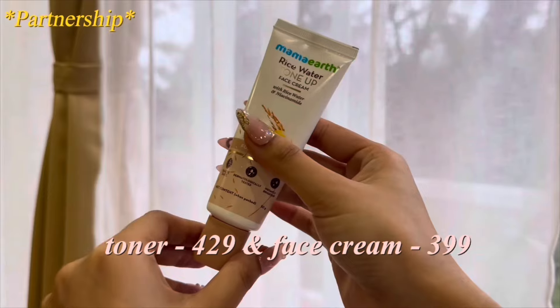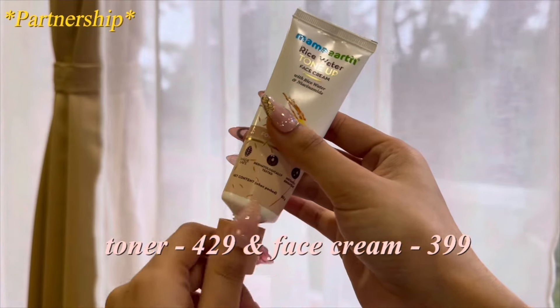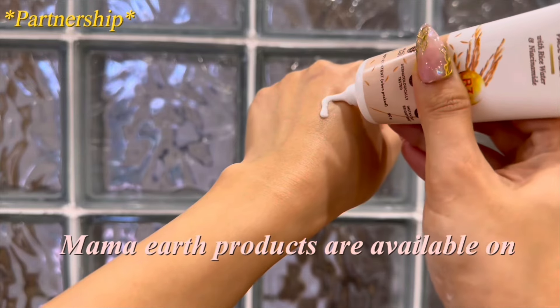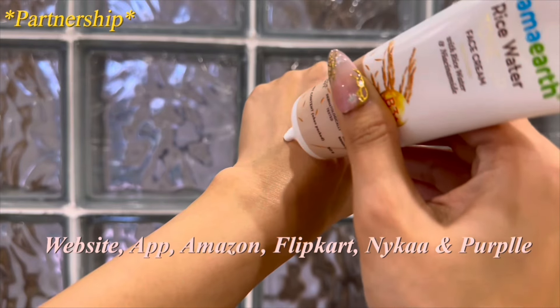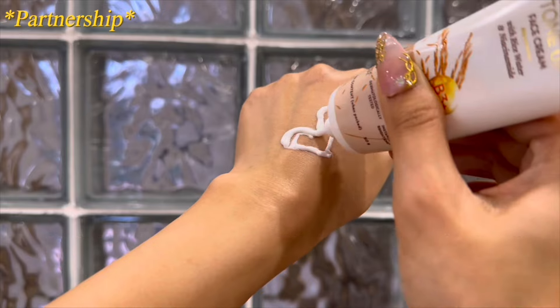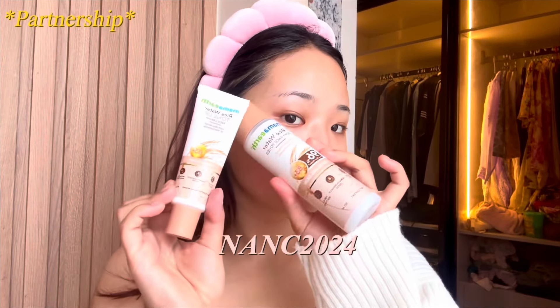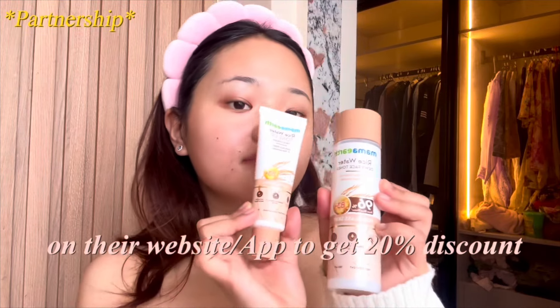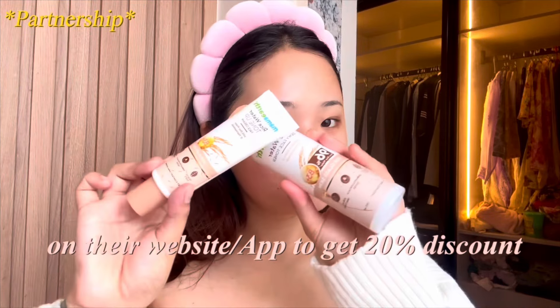Since it's toxin free, you can use it every day. The best part — they're super affordable. The toner is ₹429 and the face cream is just ₹399. Mama Earth is an Indian brand and their products are available on their website, app, Amazon, Flipkart, Nykaa, and Purplle. You can use my code NANC2024 on their website or app to get a 20% discount.